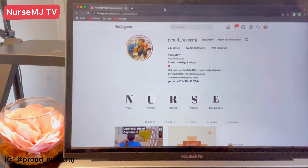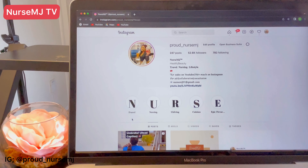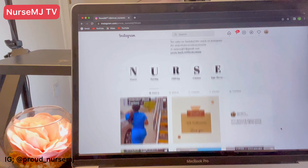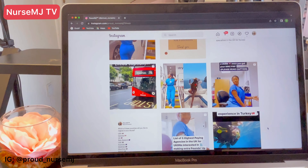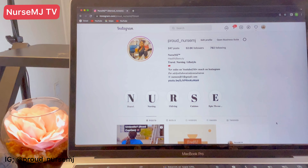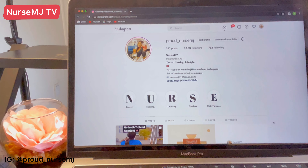This is my Instagram page. If you don't mind, you can follow me on Instagram. I usually share reels and some exciting, quick content on there for you to catch up with information, so following me on Instagram would be helpful.